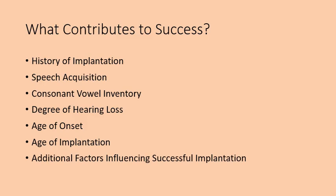Lastly, cognitive, motoric, neurological, and linguistic abilities also influence a child's success.